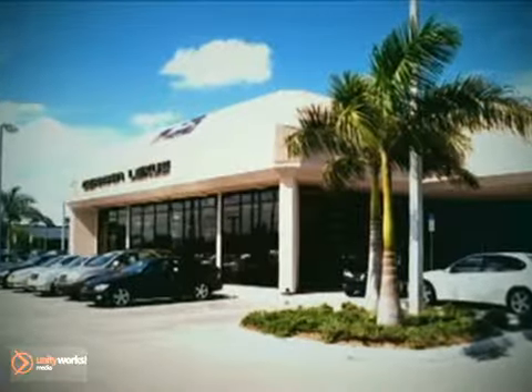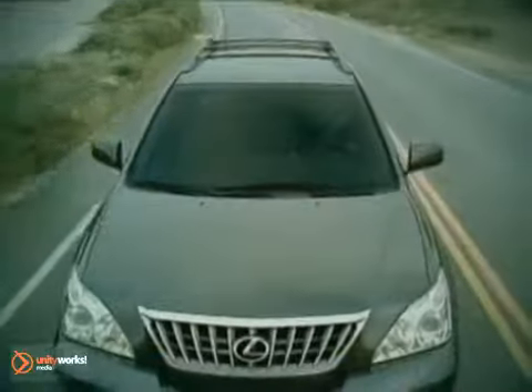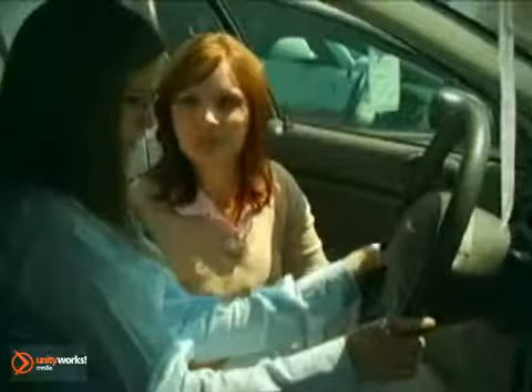At Jermaine Lexus of Naples, we sell new and top-of-the-line pre-owned Lexus. We value our customers, and no matter what your budget, you can afford to shop here and get your dream car today.